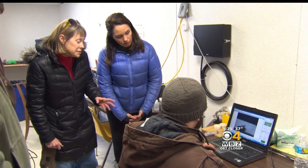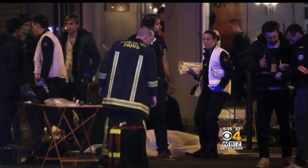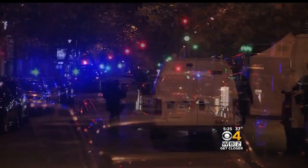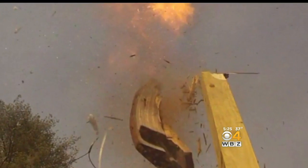Dr. Jimmy Oxley, a professor of chemistry, demonstrates TATP in a quantity much smaller than the suicide vest worn in the Paris terrorist attacks. We talk about chem-bio, nuclear — all of those require a different level of sophistication. Explosives don't.